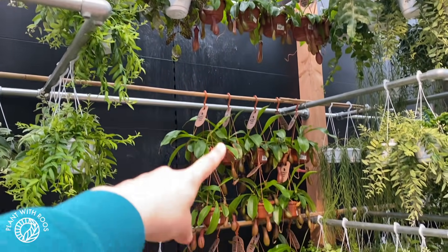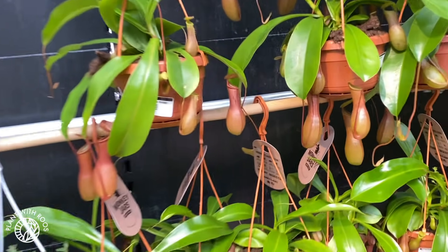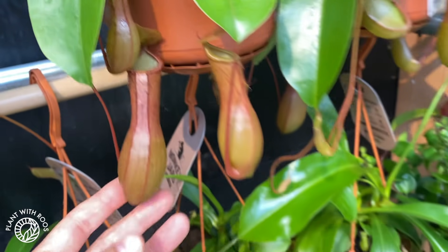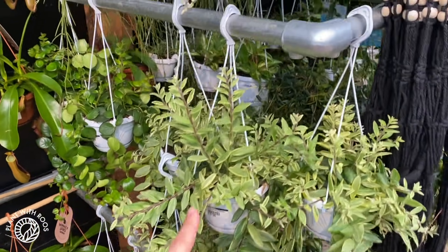Lots of Nepenthes — with the pitchers. Also lots of Aeschynanthus — lipstick plants, variegated.